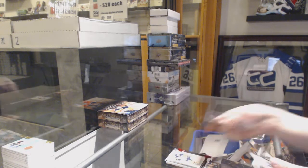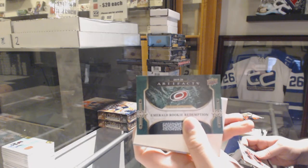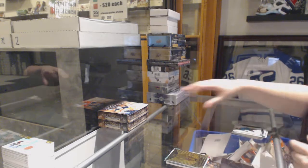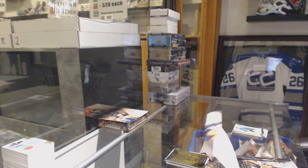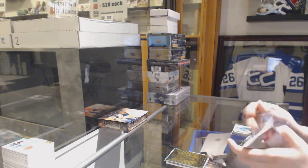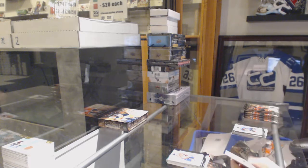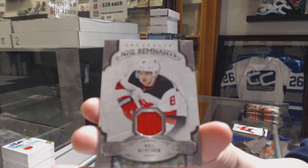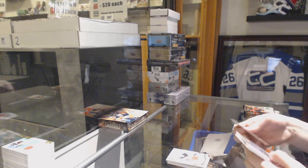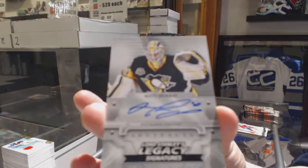Number 399 Ruby for the Oilers — Leon Draisaitl. We've got an Emerald Rookie Redemption for the Carolina Hurricanes. And an Orem for the Blackhawks — Patrick Kane. Purple, number 20 for the Capitals — John Carlson. We've got a Remnants jersey for the New Jersey Devils — Will Butcher. And a Lord Stanley's Legacy Signatures for the Pittsburgh Penguins — Matt Murray.